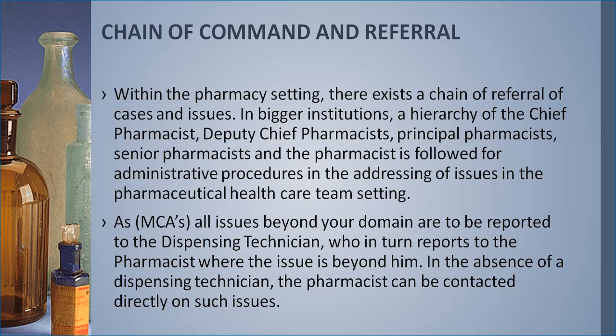As an MCA, all issues beyond your domain are to be reported to the dispensing technician, who in turn reports to the pharmacist if the issue is beyond them. In the absence of a dispensing technician, the pharmacist can be contacted directly. If there's a problem, we don't want the MCA to go straight to the pharmacist, because the pharmacist may be under pressure attending to other important issues. Refer issues to an older MCA or dispensing technician first; if they cannot help, then refer to the pharmacist.